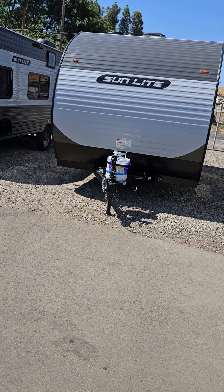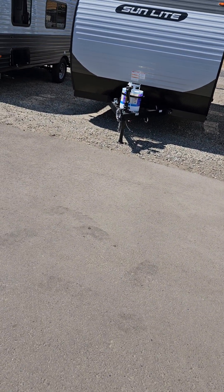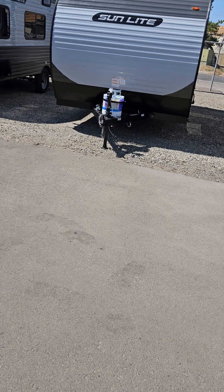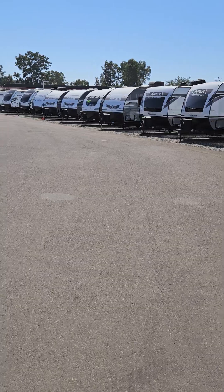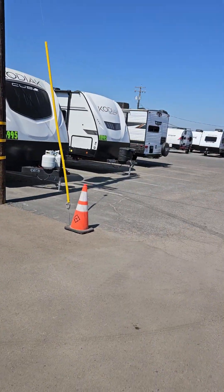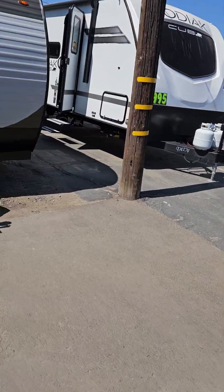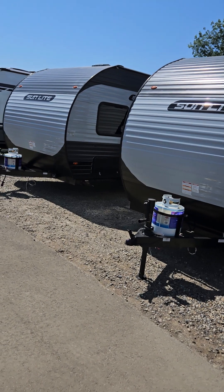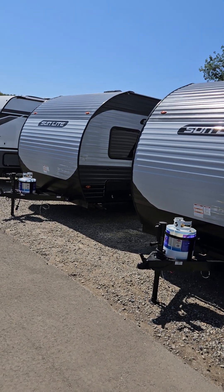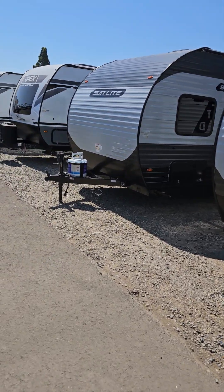Every dealer works with all the same banks, so don't be misled about financing. We have lots of trailers and fifth wheels — we do not have motorhomes, so don't come looking for one. But if you want a great deal on a trailer, come on down. You can go to our website and apply online to see what kind of payment and down payment you're looking at.